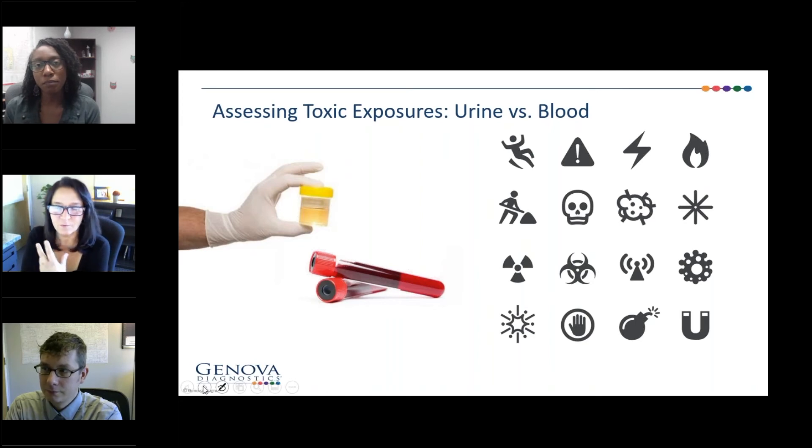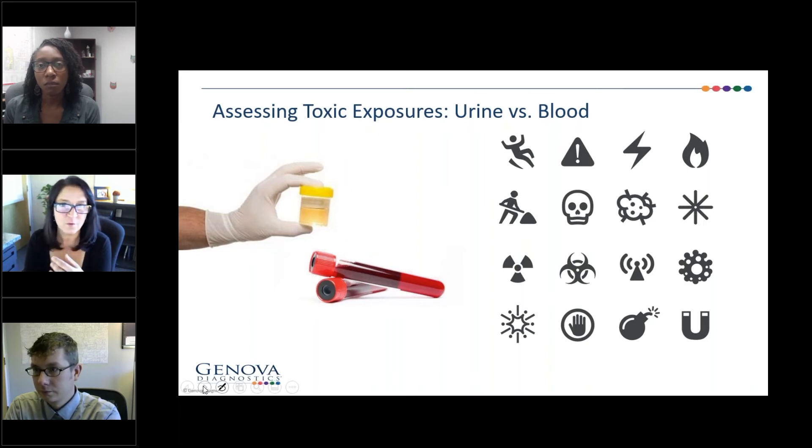Exactly that — a little bit of detective work. Where is this coming from? What's that source? Minimize or completely eliminate it. We often send clinicians to the CDC website, the ATSDR, which lists each environmental toxin and specific possible places you may be exposed to. First and foremost, investigate where this is coming from and do your best to eliminate it. Was it food? Is it water? Is it your soil? Is it your cosmetics? Is it supplements you're taking? All of these are very common sources of toxins that people don't think about.